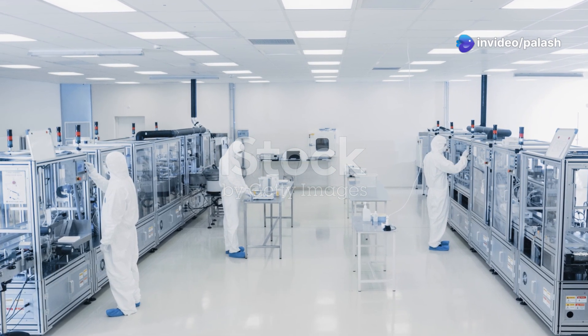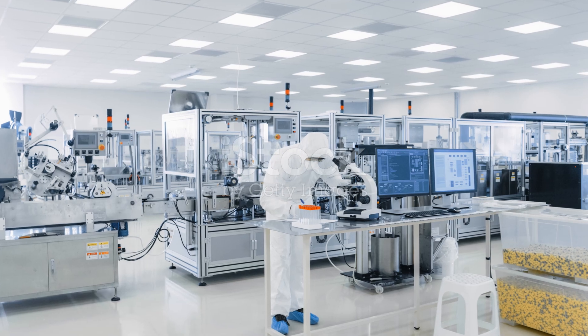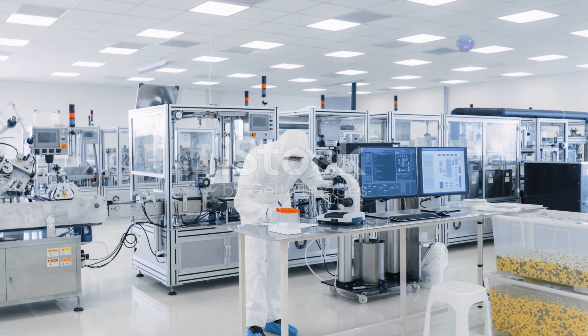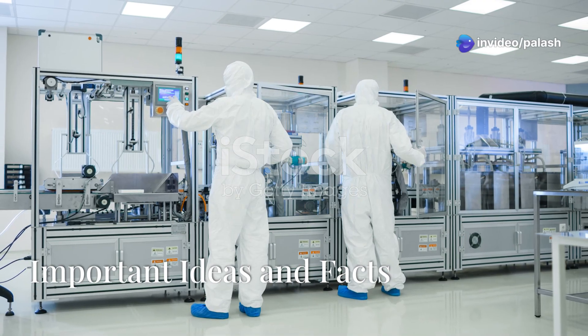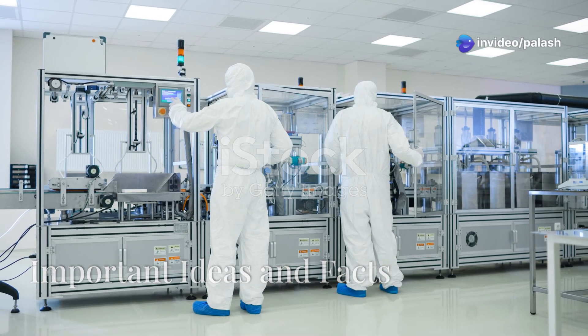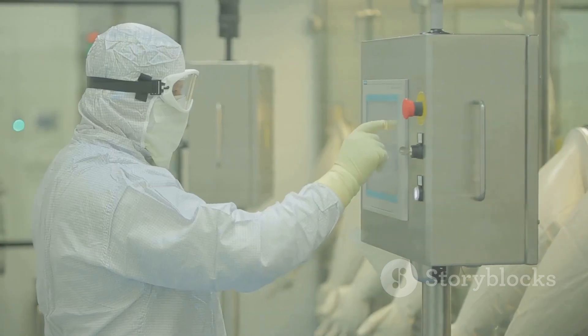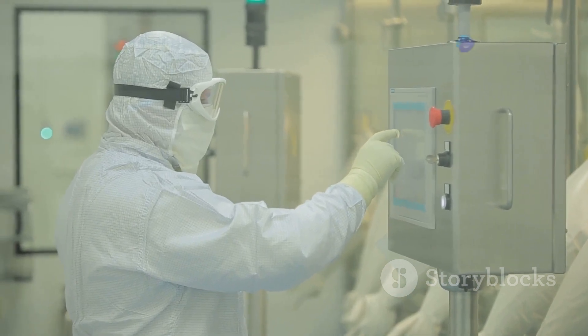The Annex 1 acknowledges and provides guidance on modern sterile manufacturing technologies such as single-use systems, closed systems and advanced aseptic technologies like blow-fill seal and form-fill seal. While focusing on sterile products, the Annex 1 also highlights that its general principles can be applied to other areas where contamination control is crucial.